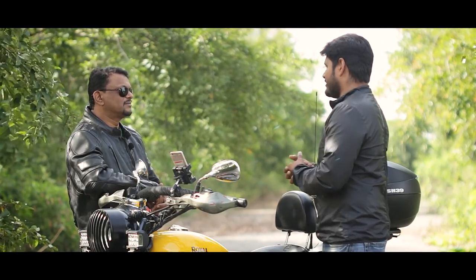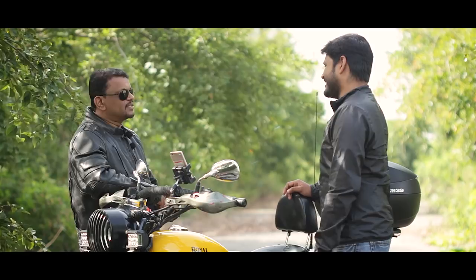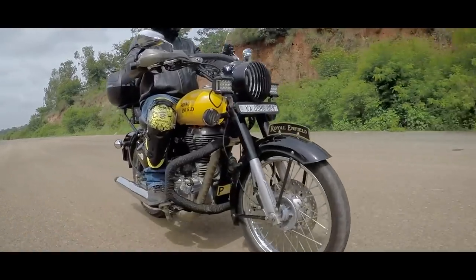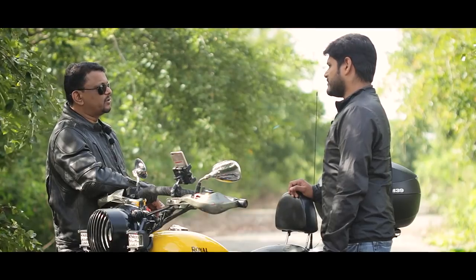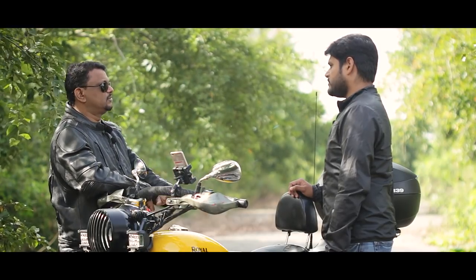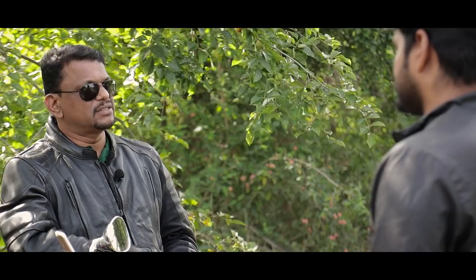Recently the 350 came with ABS. Are you planning to retrofit that onto this? That's a good question. This vehicle keeps changing its shape and modifications, so yes, I may try that out for sure because safety is something I will never compromise on. That's the reason a lot of things I use are imported from the US. I'll go through those modifications later, but safety is something I will never compromise.